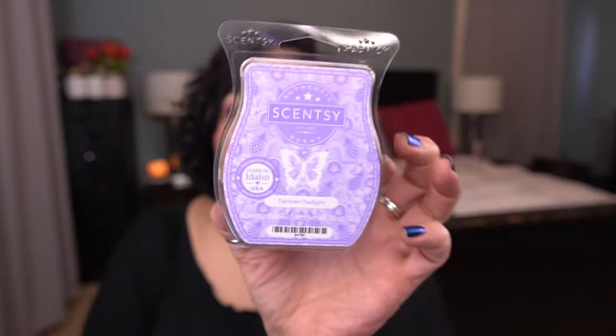Tahitian Twilight may end up coming out of my club. It's been a while since I've melted it and I don't think it was very strong. Scent notes: a gentle wave of coastal waters brings together flirty passionflower, pineapple, and white woods. Scent of the month from July of last year. It's pretty — just light. I'm going to melt it one more time and see how it does.